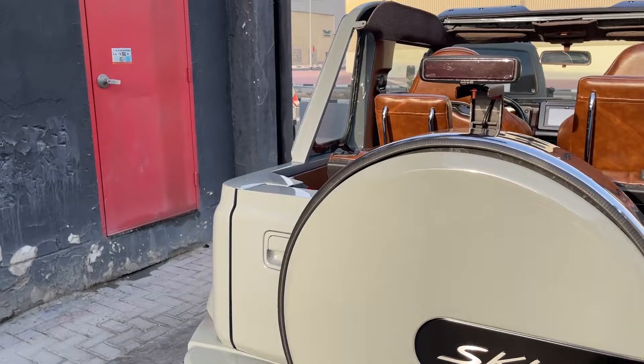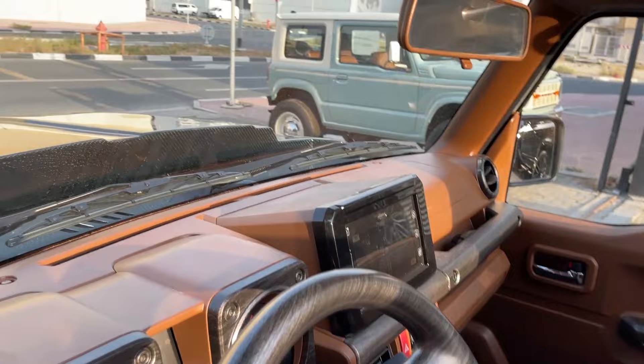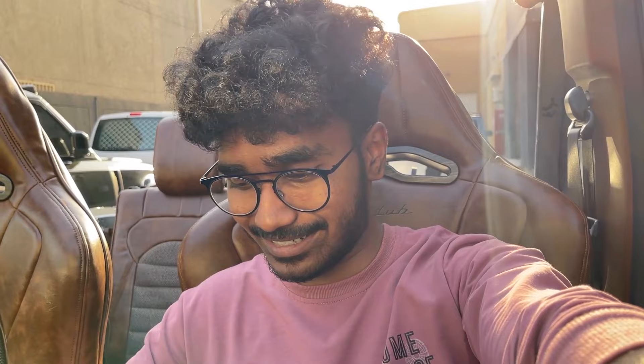They also converted the car seats into leather seats, which is pretty unique. The interior is mad comfortable — but not in this weather, because I'm sweating at almost 40 degrees Celsius. Let's hear the exhaust note of this beast.